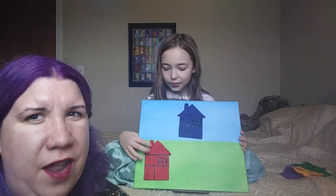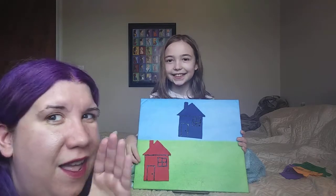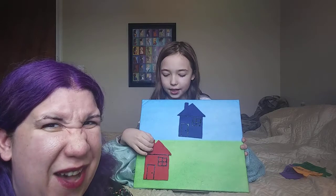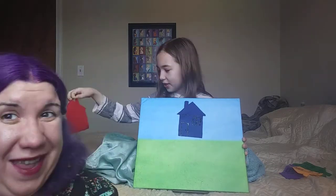Alright, we've only got two left. Which color — red or blue? Red. Little Mouse, Little Mouse, are you in the red house? Little Mouse... was he?